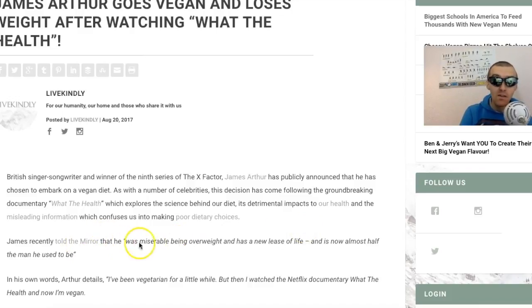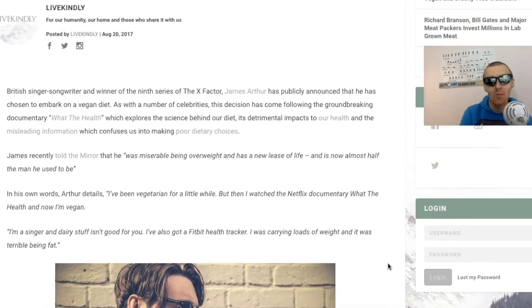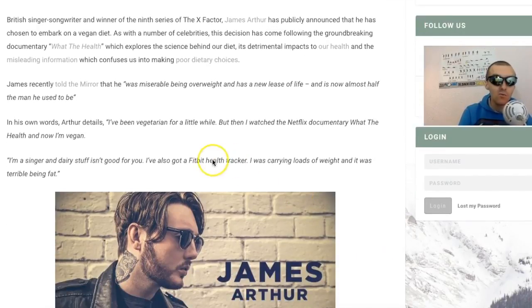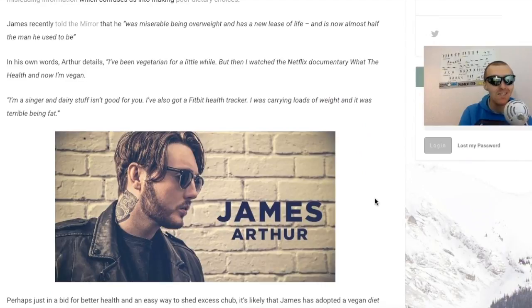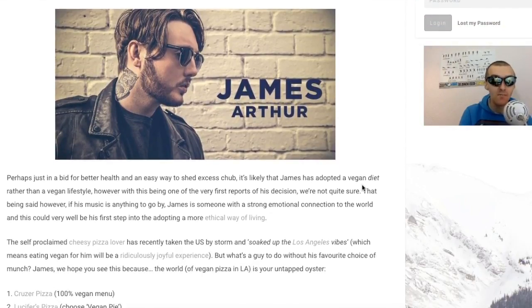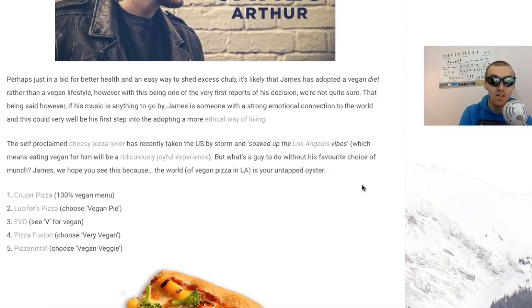James recently told the Mirror that he was miserable being overweight and has a new lease of life, and is now almost half the man he used to be. Like I say, veganism is not about losing weight, it's about the animals - but a lot of people do come to veganism to repair health issues, and it's important to understand that. Especially when you think of things like type 2 diabetes, colon cancers, heart disease - these are all big killers that can be reversed or improved on a vegan diet. In his own words: 'I've been vegetarian for a little while, but when I watched the Netflix documentary What the Health I'm now vegan.'